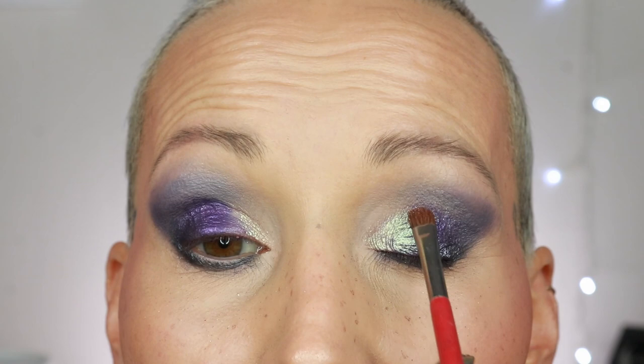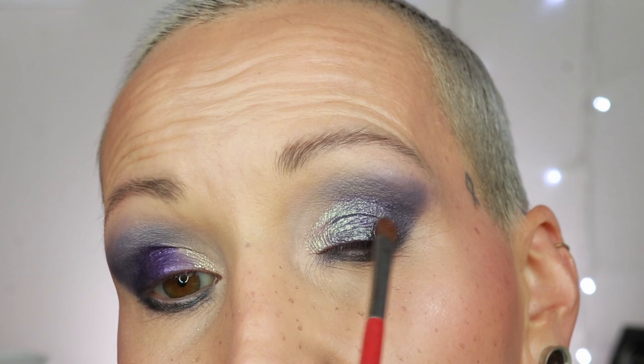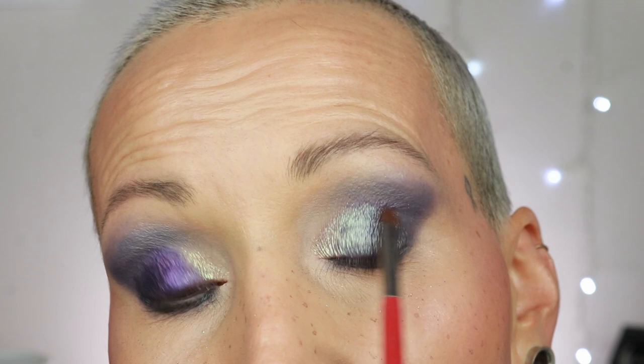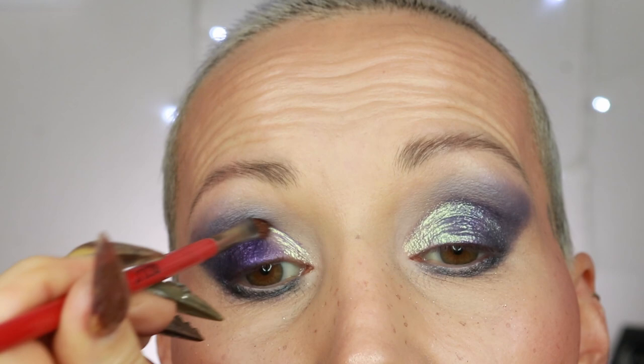My brush is still a tiny bit damp, and with flakes I usually don't mind that too much. I'm going to brush that over the purple to mix them together, and also a little bit on Grim Reaper — oh wow! With a flake shade, going in with a sprayed brush means you won't get hard lines, which makes sense. It's like liquid metal on your eyeballs.